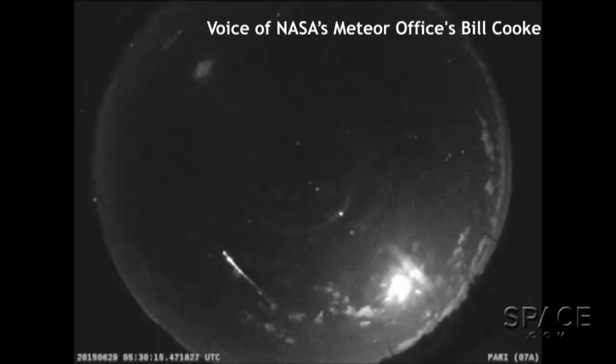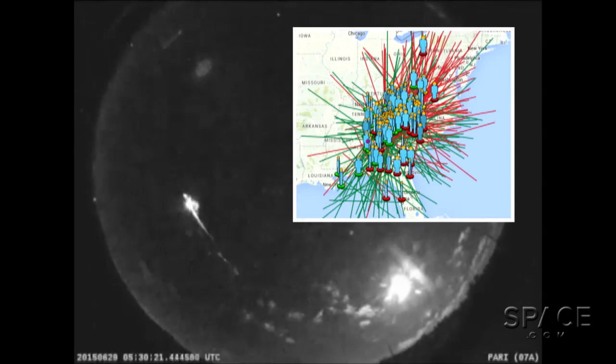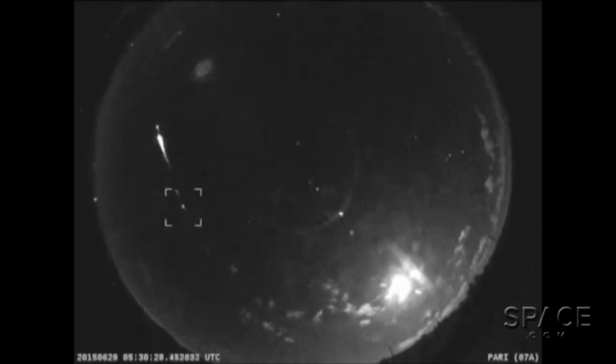Last night we had a bright event picked up by all six of our NASA cameras in the southeast, and it was seen by over 120 eyewitnesses throughout the southeast, including the Carolinas, Georgia, and Alabama. This object was described by many as having multiple colors and breaking up into pieces.